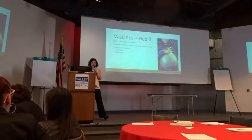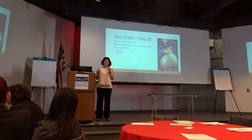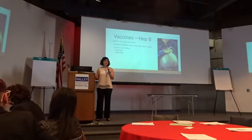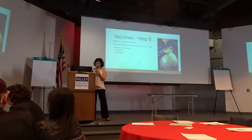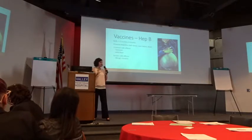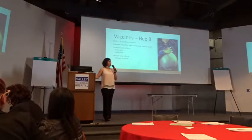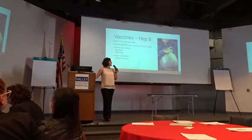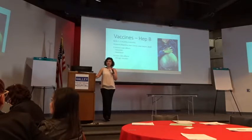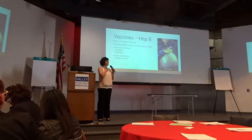The common side effects of getting the hepatitis B vaccine are soreness at the injection site and a mild fever — things we can live with considering the consequences of the disease. The more serious side effect is an allergic reaction, which is extremely rare — one in a million or more. I have never had this happen, and no one in my clinic has ever had this happen, but it can happen.